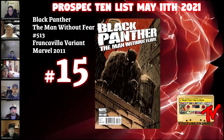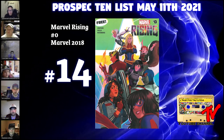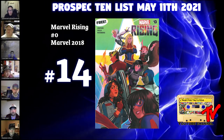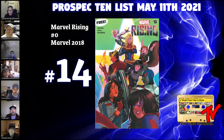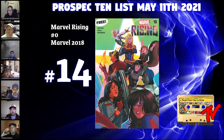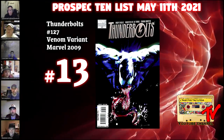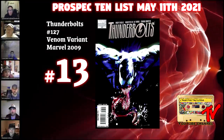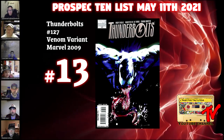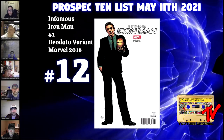At number 14 we have Marvel Rising Zero — the first appearance of Ember Quaid, a villain similar to Arcade in the X-Men universe, and the first appearance of the team of Squirrel Girl and Kamala Khan. At number 13 we have Thunderbolts #127, the 1-in-10 Jock variant. It's an excellent, all-black Venom cover that's pretty hard to find in near mint.